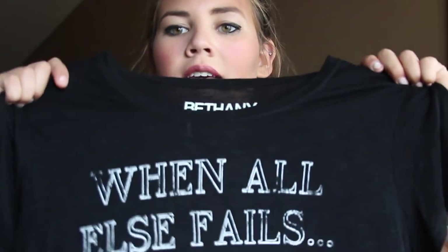This is the first bag — it's from Nordstrom Rack, though not everything is from there. The first thing is from the Bethany Moda line. I got it in a large; normally I'm a medium, but it looked kind of tiny. Plus it's a crop top — it says 'When all else fails, eat pizza' — I thought that was cute.